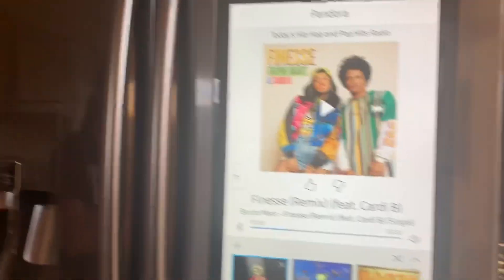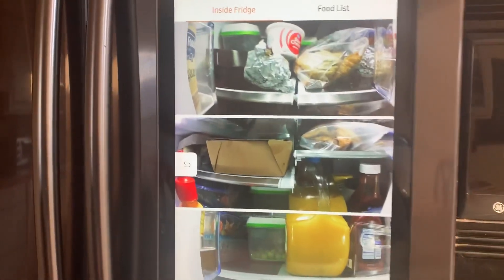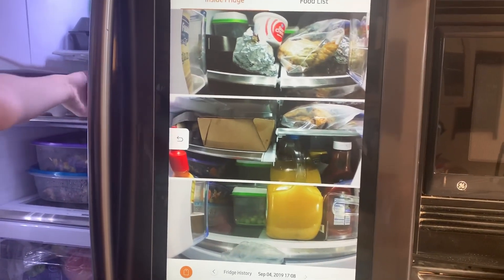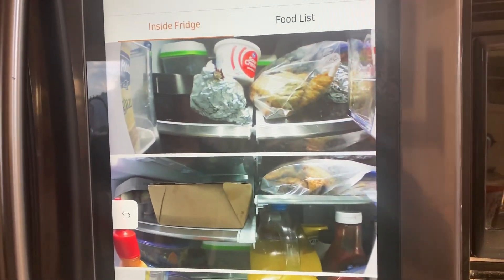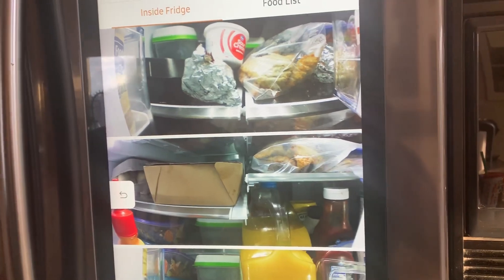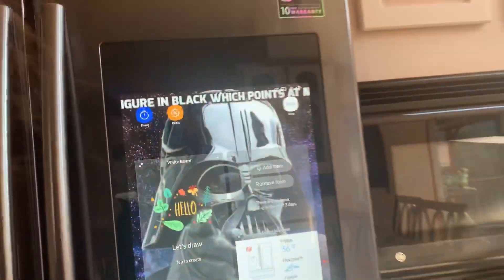It has an outside camera — can you show us how this is done? I never really played around with it. So you can basically see what's inside the fridge. And you can do like recipes and stuff — you can Google, you can search for recipes. Okay, I think that's the fridge.